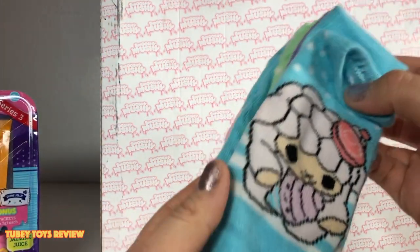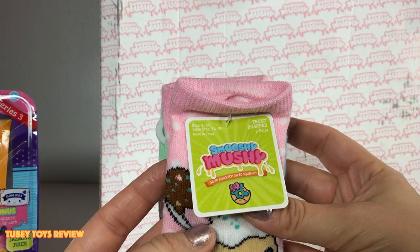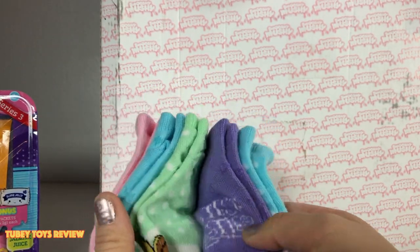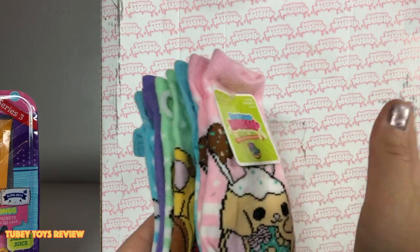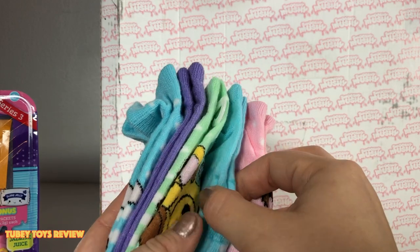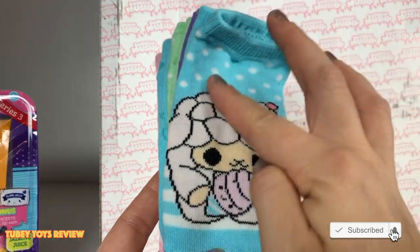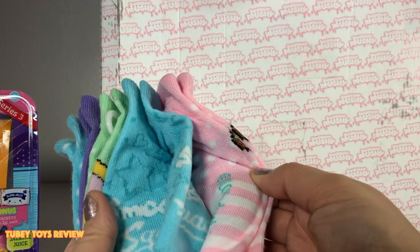Oh my gosh, we got socks! Smooshy Mushy socks — this is so cute! They're for shoe sizes seven and a half to three and a half. I don't have this size feet, so I'm gonna put these on the side — maybe for a giveaway. These are really super cute. We have one, two, three, four, five pairs of socks, all with Smooshy Mushy characters.